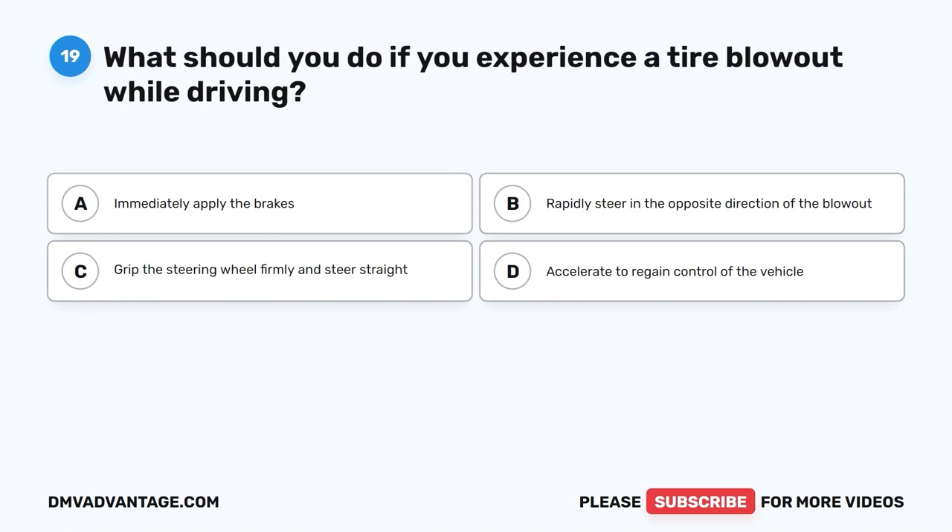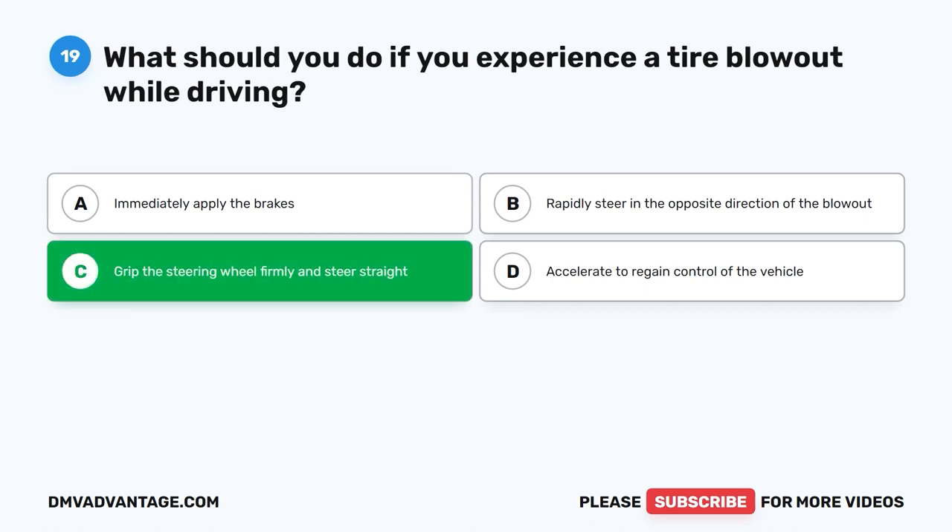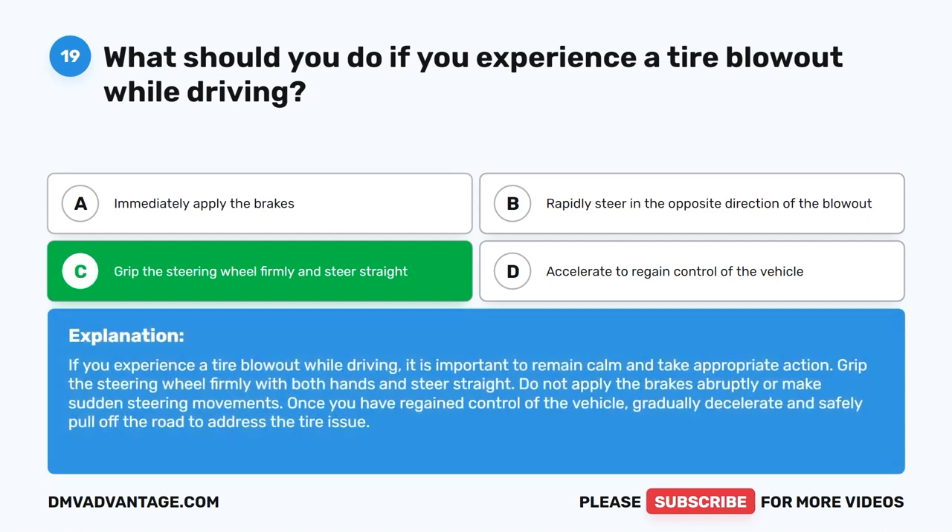Question 19: What should you do if you experience a tire blowout while driving? A. Immediately apply the brakes. B. Rapidly steer in the opposite direction of the blowout. C. Grip the steering wheel firmly and steer straight. D. Accelerate to regain control. The correct answer is C. Remain calm, grip the steering wheel firmly with both hands, and steer straight. Do not apply the brakes abruptly or make sudden steering movements. Once you have regained control, gradually decelerate and safely pull off the road.